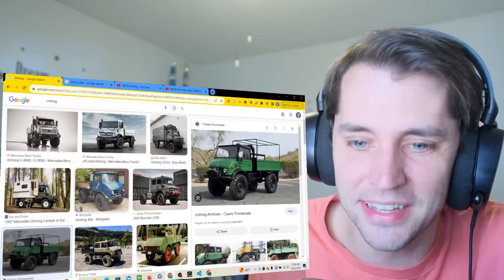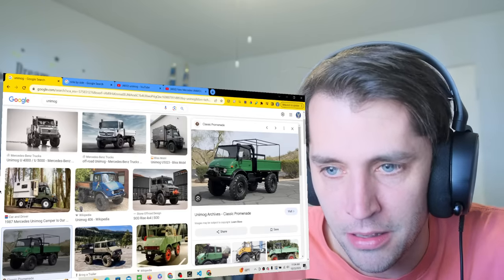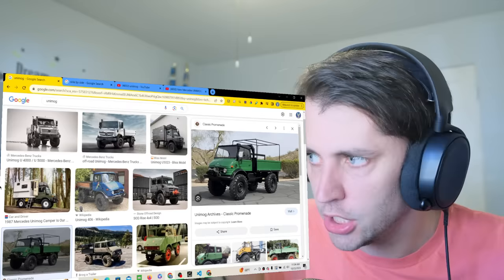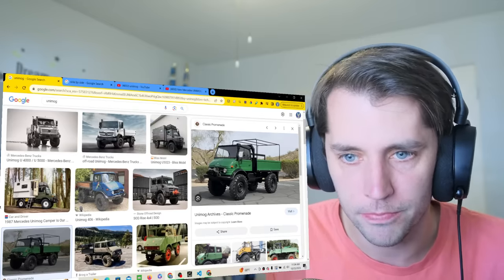No, this thing is absolutely massive. It just looks that way on first glance because everything is so big. If you don't have context, it looks like it's small to me.